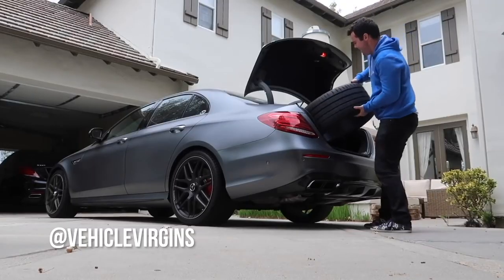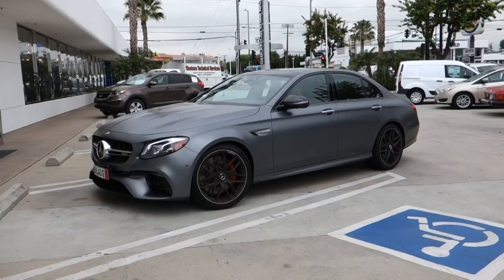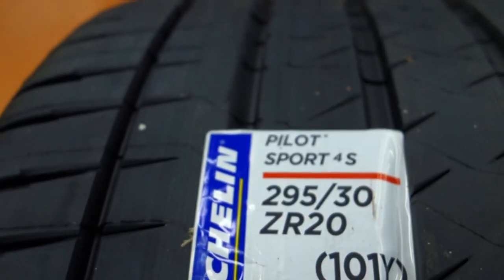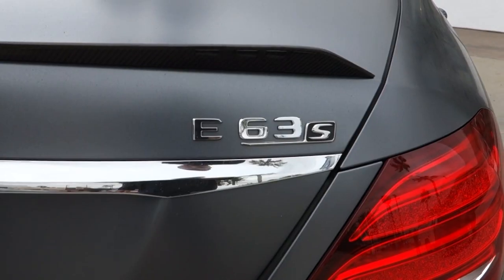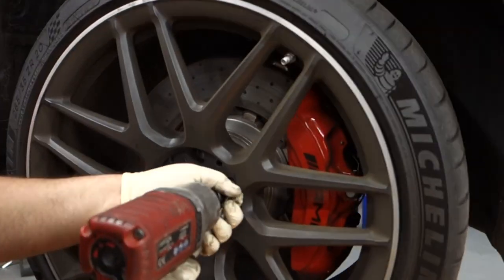Parker just stopped by to get the tires changed out on his E63. We'll just swap them out for him and see what's going on. Hector is dismounting the old tires, going to mount the new tires on there and get the car ready to go.